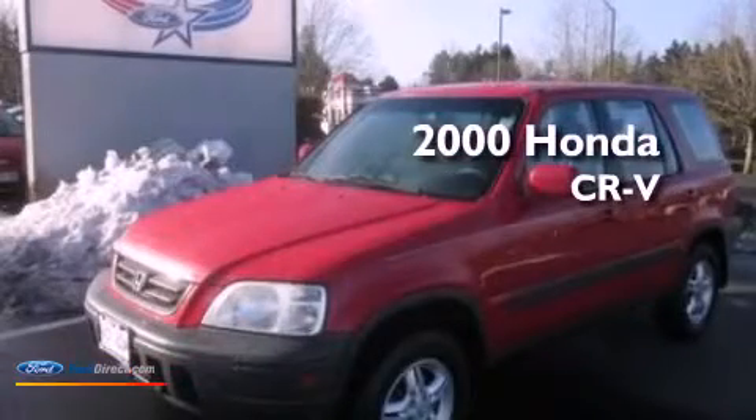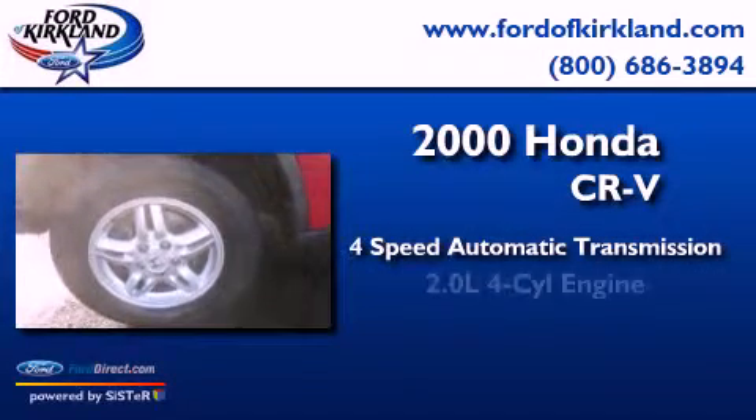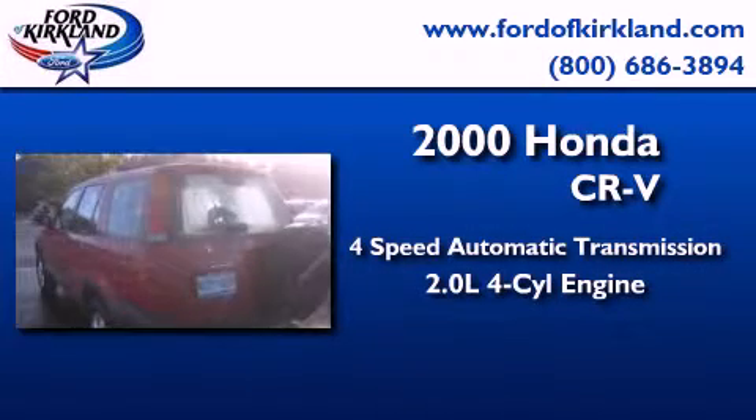This is a 2000 Honda CR-V. This crossover has an automatic transmission and an inline four-cylinder engine.